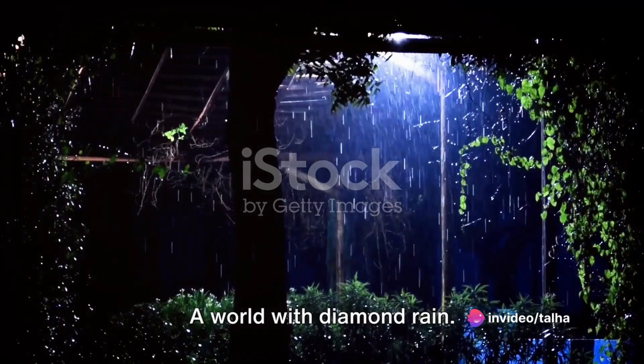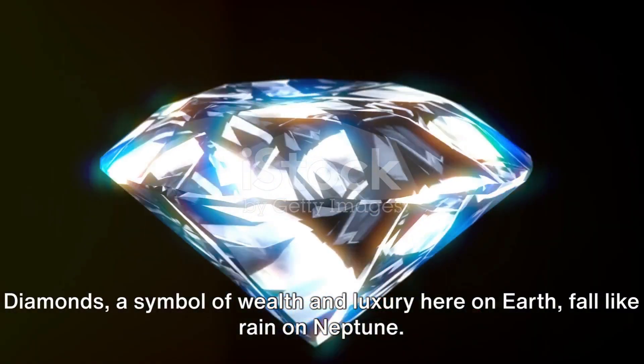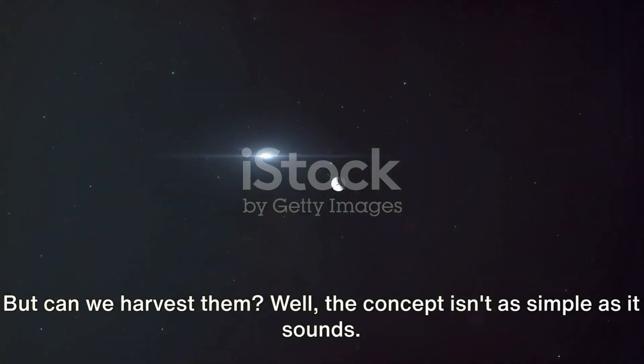A world with diamond rain — doesn't that sound captivating? Diamonds, a symbol of wealth and luxury here on Earth, fall like rain on Neptune. But can we harvest them? Well, the concept isn't as simple as it sounds.